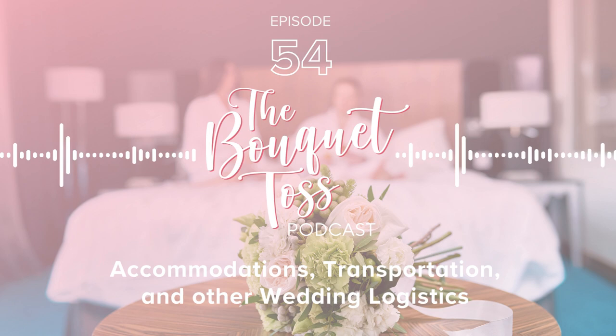This is The Bouquet Toss, a wedding planning podcast brought to you by TheBudgetSavvyBride.com to help you decide what to keep and what to toss from your wedding day plans.